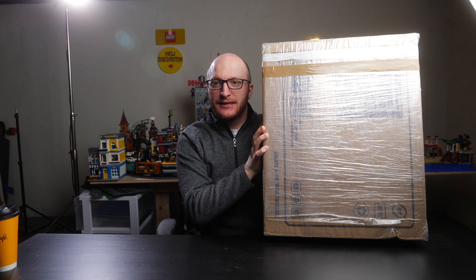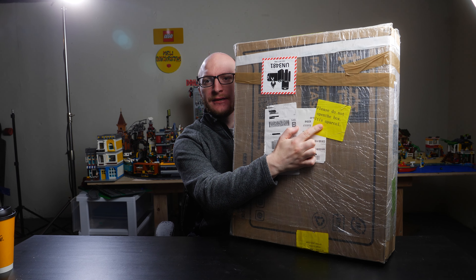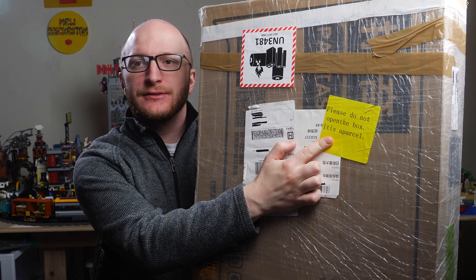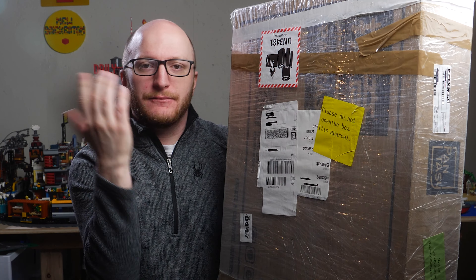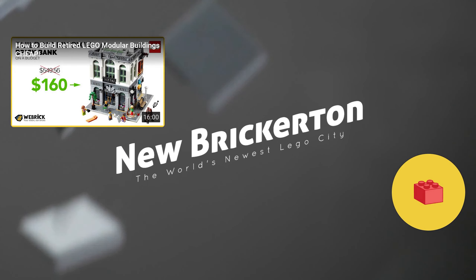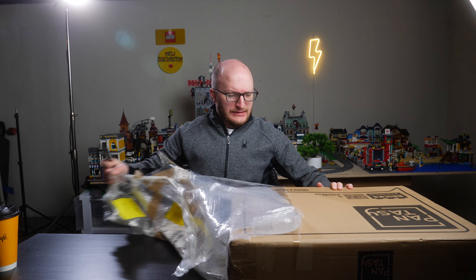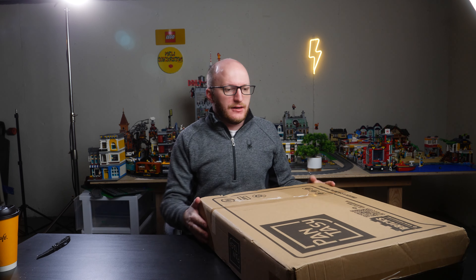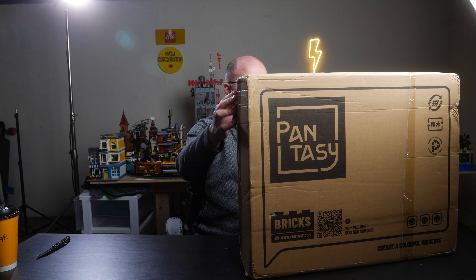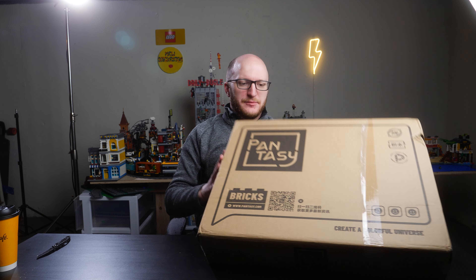It's time to unbox our package from Pantasy Bricks containing the bakery. On the back it says 'please do not open this box, it is a parcel.' All right, let's go ahead and open this thing up. You can see here we've got Pantasy Bricks — 'create a cool, colorful universe.' Thank you again to Pantasy Bricks. Let's take a look at this box.